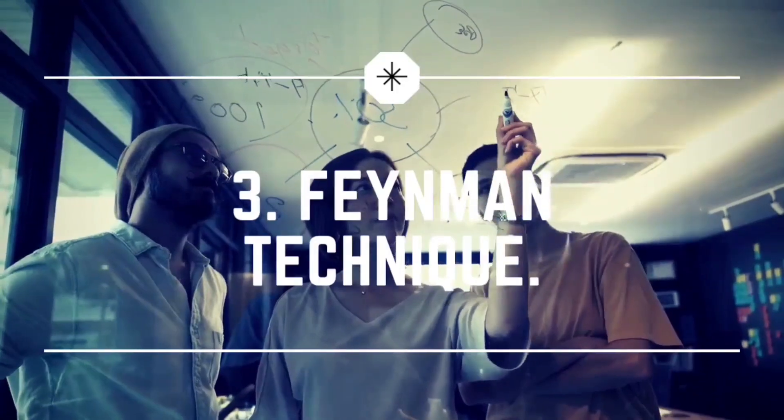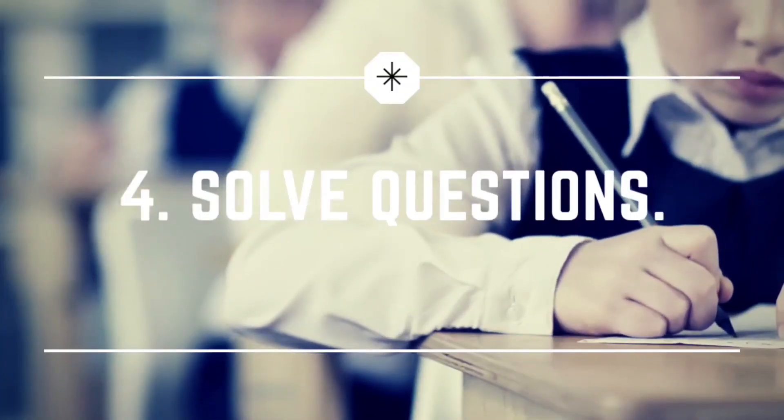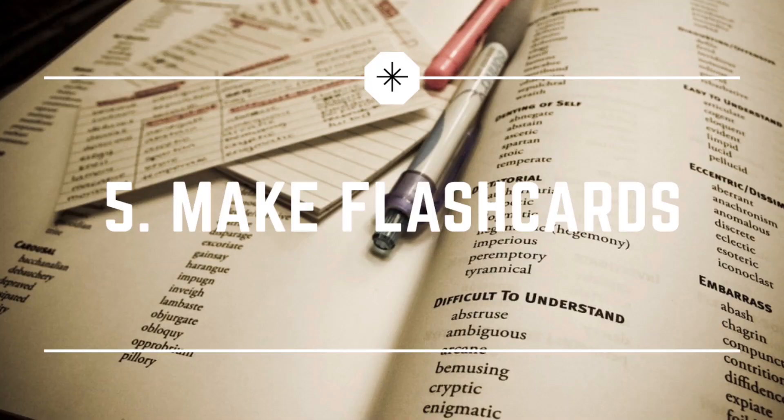You can also write a question beside a paragraph while reading. When rereading, cover the question with your hand, read the question, and try to answer it. The third method is the Feynman technique — basically teaching someone else — which I'll cover in a future video. Fourth, solving MCQs or previous year papers. And my favorite method of active learning is making flashcards. I use the app Anki for making flashcards and doing spaced repetition, and I'll talk about how to use Anki and make good flashcards in a future video.